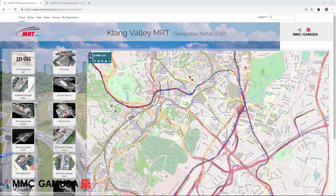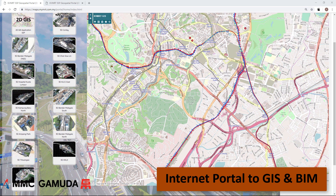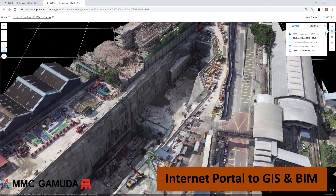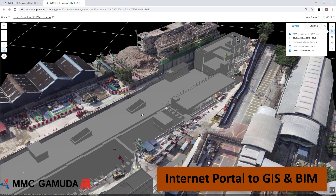The drone surveys are readily available to all of the project teams via our online cloud platform. Using a web browser we can identify all of the available survey data. Each site model is available online and can be viewed via the internet. The BIM data for each station is available to be viewed with the drone survey data.